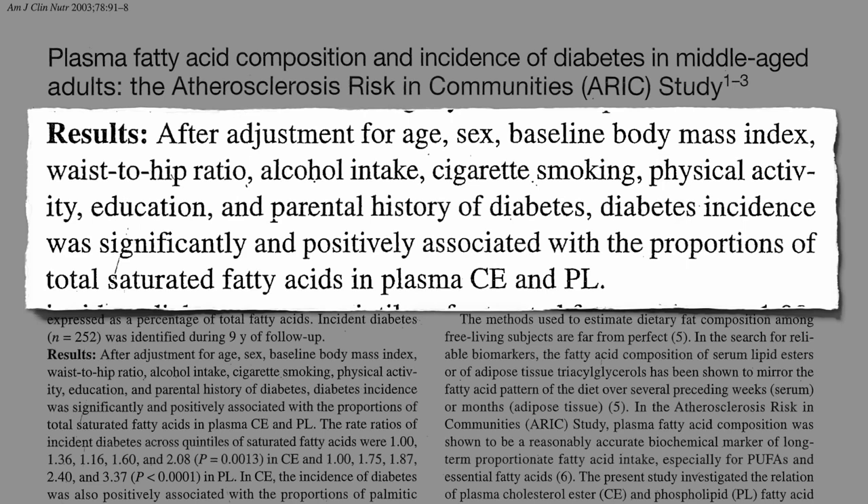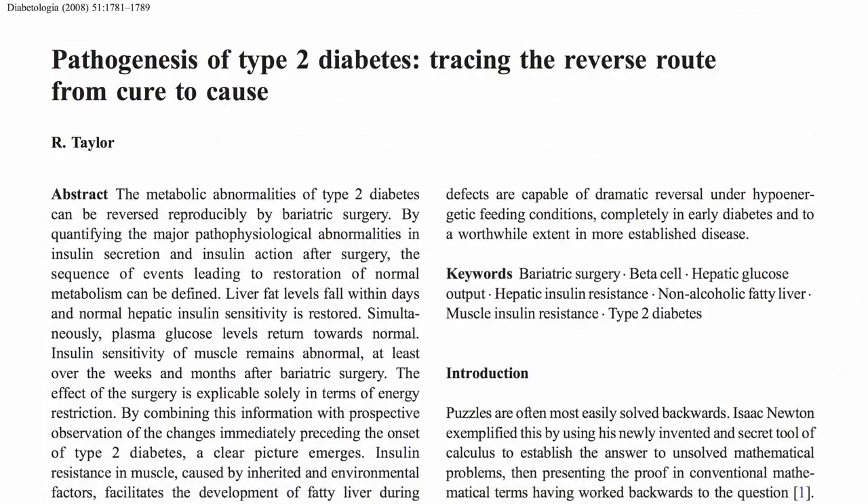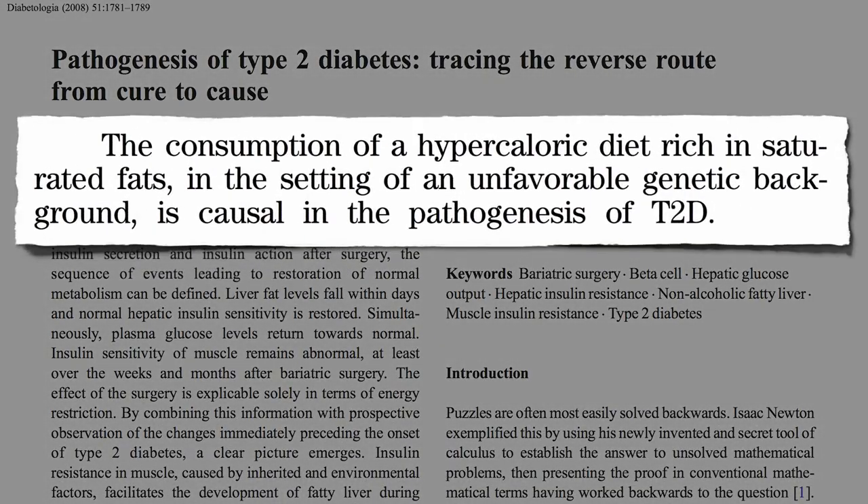So what causes diabetes? The consumption of too many calories rich in saturated fats. Now, just like everyone who smokes doesn't develop lung cancer, everyone who eats a lot of saturated fat doesn't develop diabetes — there's a genetic component. But just like smoking can be said to cause lung cancer, high-calorie diets rich in saturated fats is currently considered the cause of type 2 diabetes.